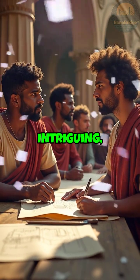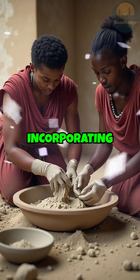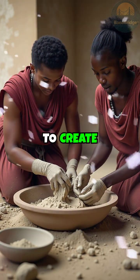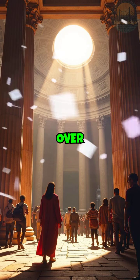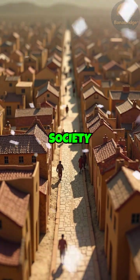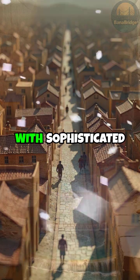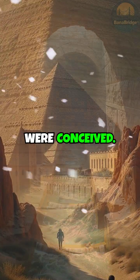Equally intriguing, the ancient Romans devised an ingenious system of concrete, incorporating volcanic ash to create structures like the Pantheon, which still stands today, over 2,000 years later. This advanced society boasted urban planning with sophisticated drainage systems long before modern sewage systems were conceived.